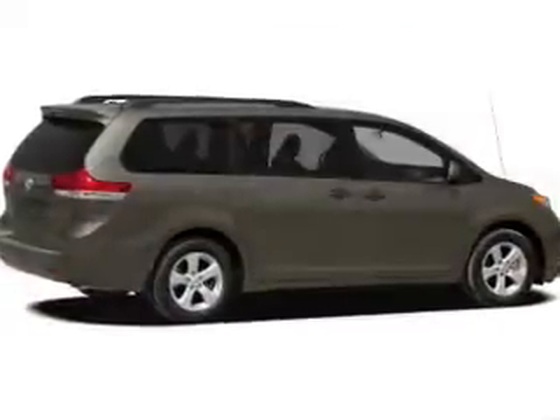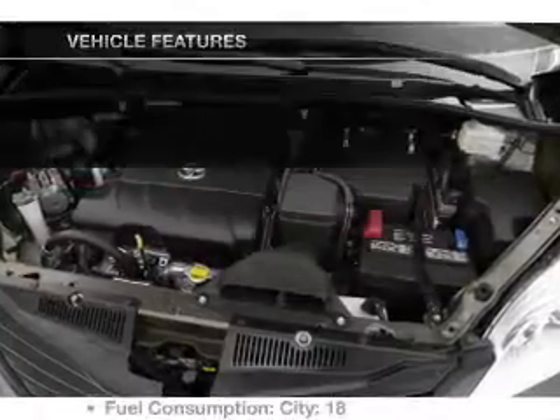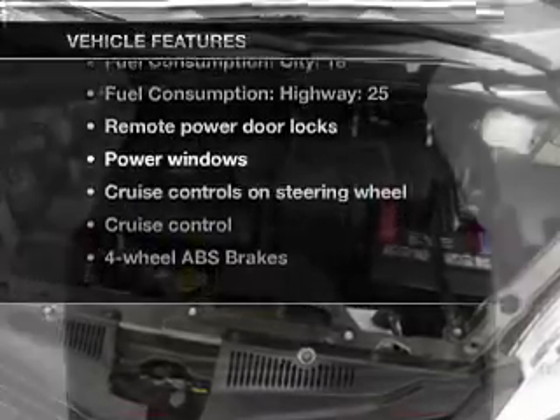Connected to a smooth-shifting 6-speed automatic transmission. Brake safely with the anti-lock braking system. And with these notable features, you won't want to miss out on the opportunity to own this amazing ride.